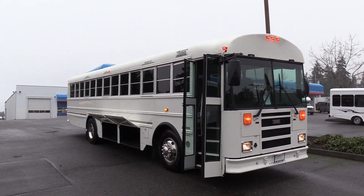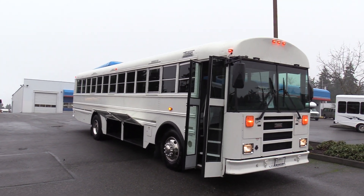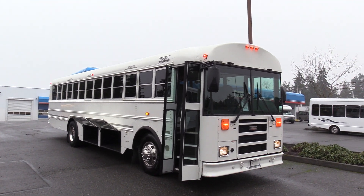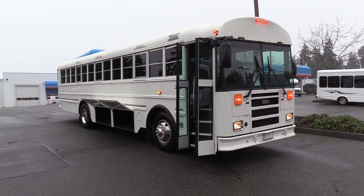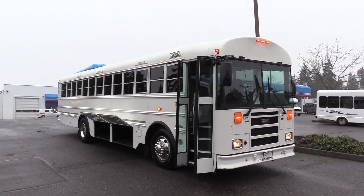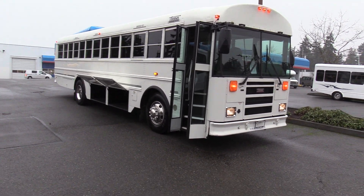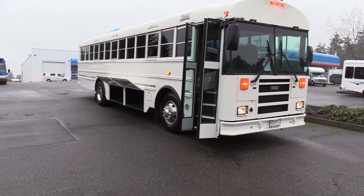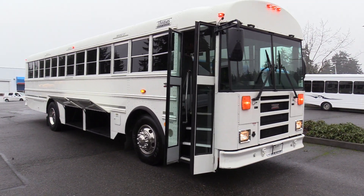Good afternoon everyone. My name is Jack and I'm with Northwest Bus Sales. Today I'm going to be showing you a 2013 Thomas Safety Liner MVP front engine. This thing only has 40,000 miles on it — super low miles. 36 passengers plus a rear luggage area and underfloor, Cummins Allison combo. I'm excited to show it to you. Let's check it out.